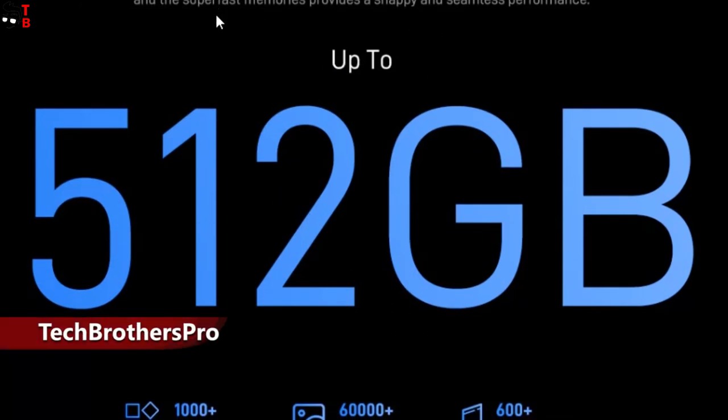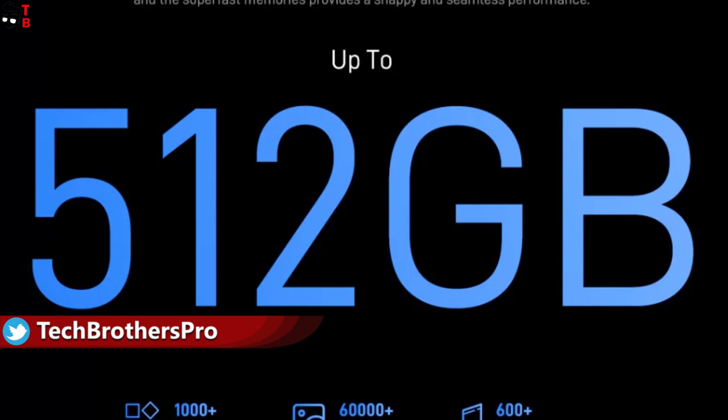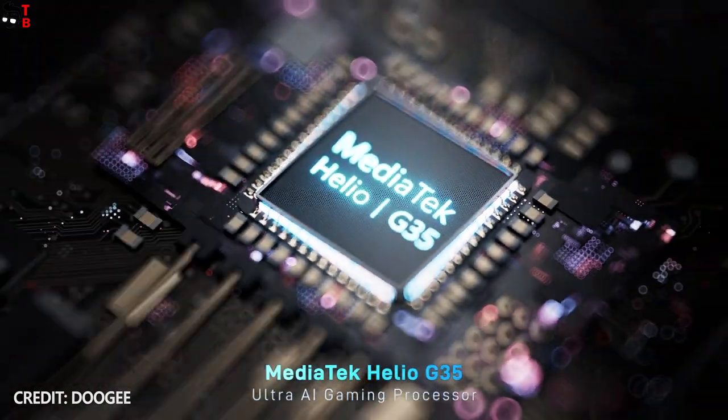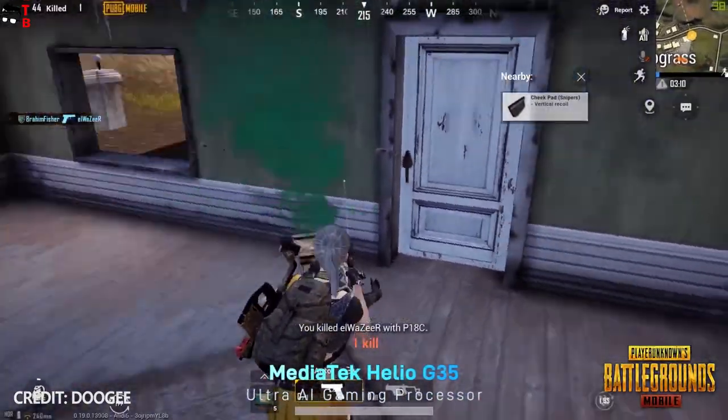Ducci S61 and S61 Pro seem to be the cheapest smartphones with 6GB of RAM. I cannot tell you about gaming performance because the smartphones haven't gone on sale yet. However, they will definitely not have problems with multitasking.